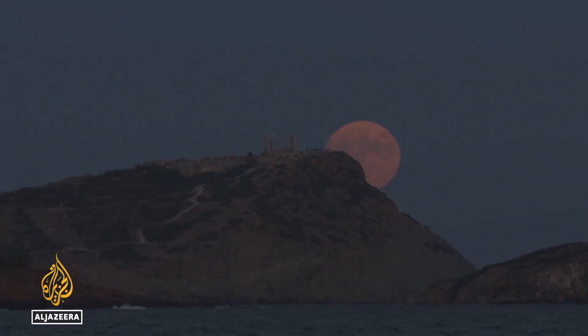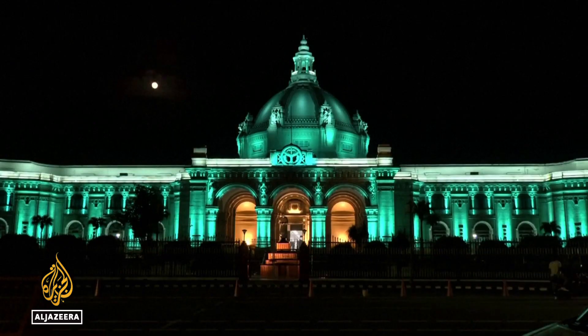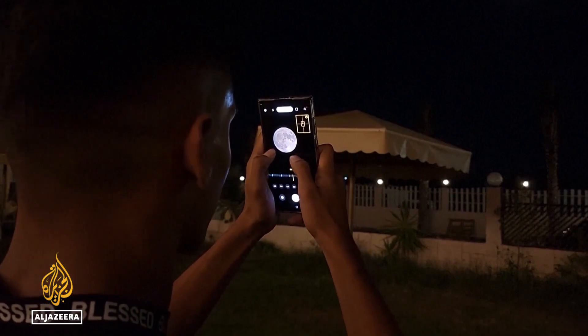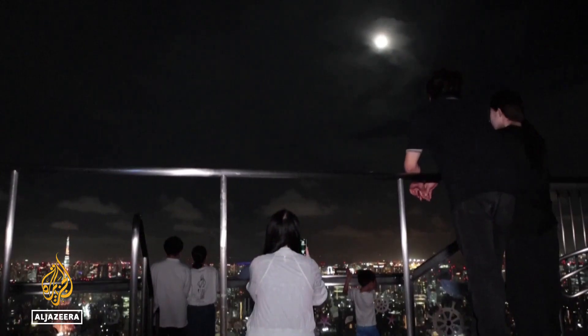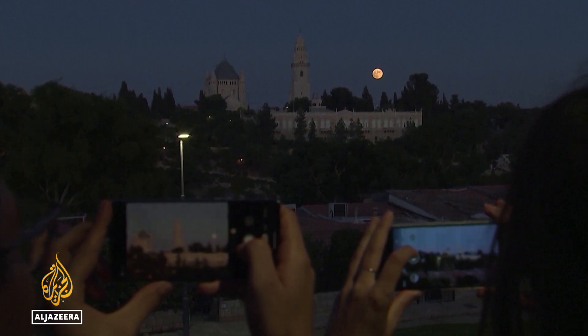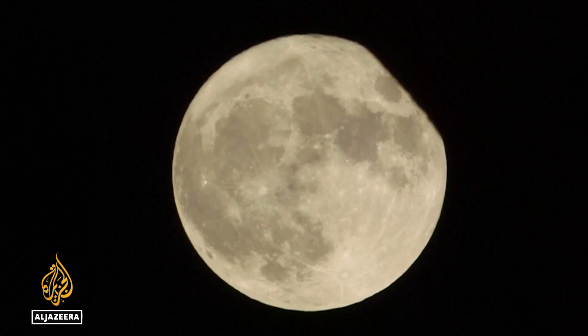From Gaza to Greece, Pakistan to India, Japan and Dubai, moon enthusiasts gathered to see the celestial event that's also expected to make tidal flooding worse, as its intense gravitational pull also makes tides higher.